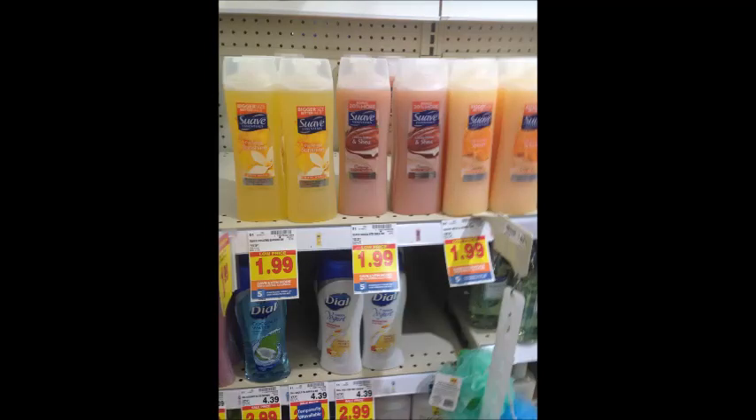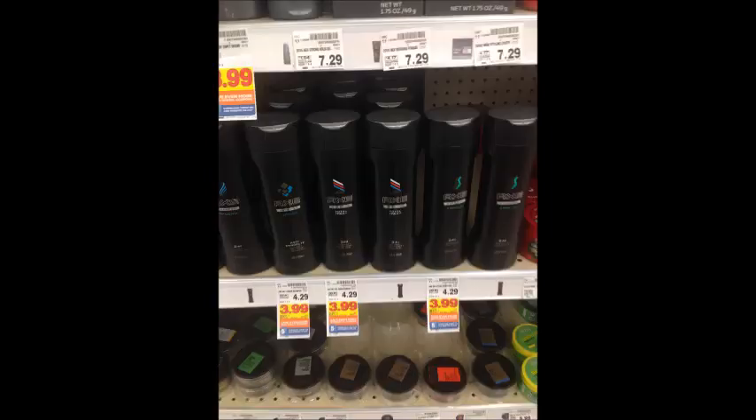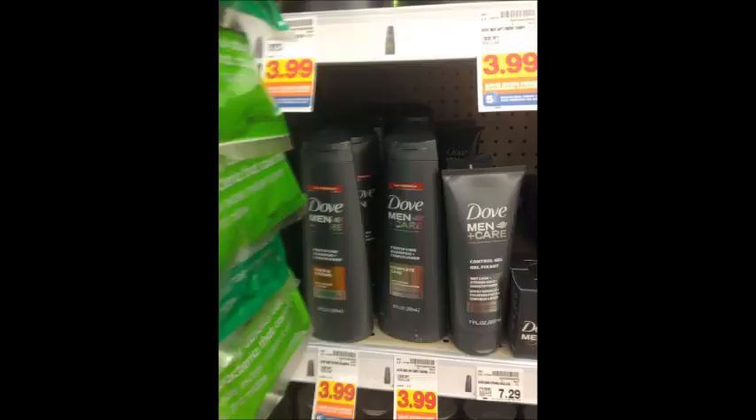Suave Body Wash is $1.99; use the 75-cent Kroger digital coupon and get it for $1.24 per bottle. Axe body wash is $3.99; use the $1 digital coupon and pay $2.99. Axe hair care is also $3.99; use the $1 digital coupon and pay $2.99. Dove hair care is $3.99; use the $1 digital coupon and get it for $2.99. The same deal applies to the women's varieties.